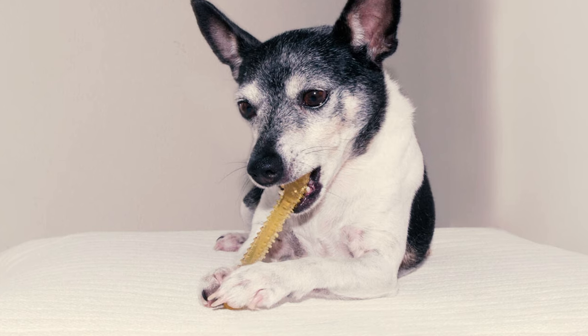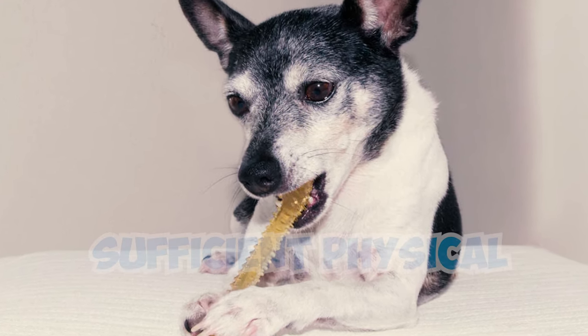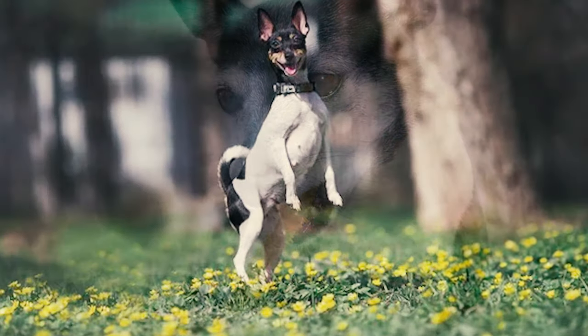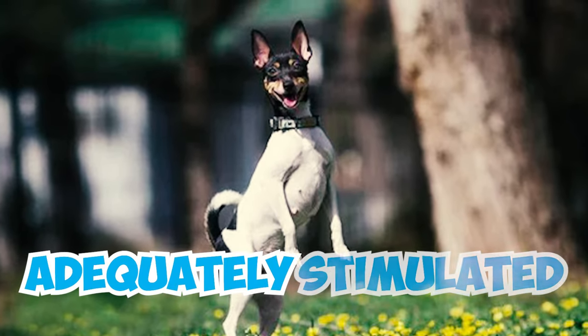Number 18: These small terriers also have a tendency to chew and nip at furniture and belongings if they do not receive sufficient physical and mental stimulation. To avoid finding half-chewed items scattered throughout your home, you gotta ensure that these dogs are adequately stimulated.